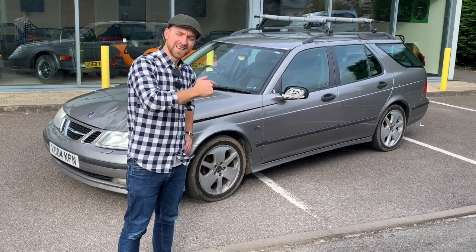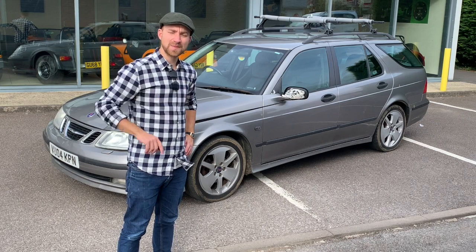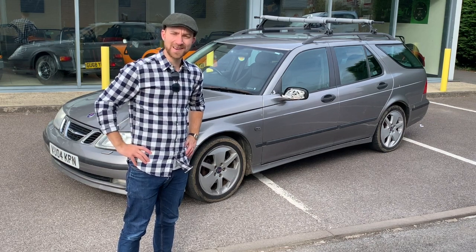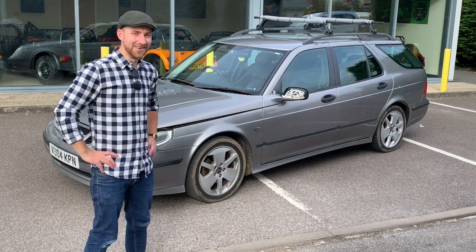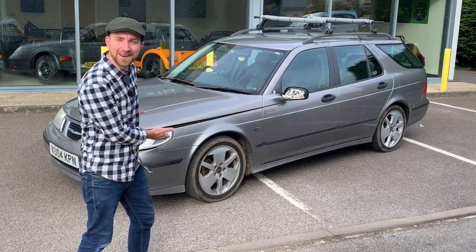I just bought another Saab 9.5 Turbo off Facebook Marketplace. This time it's a wagon. Is this one going to make a profit? I don't know. Look at it — looks like it's been punched in the face!